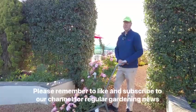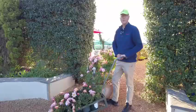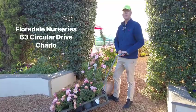All the products mentioned in this video are available at Floridale Nurseries, your favourite Port Elizabeth garden centre. Find us easily at 63 Circular Drive in Charlo, Port Elizabeth.